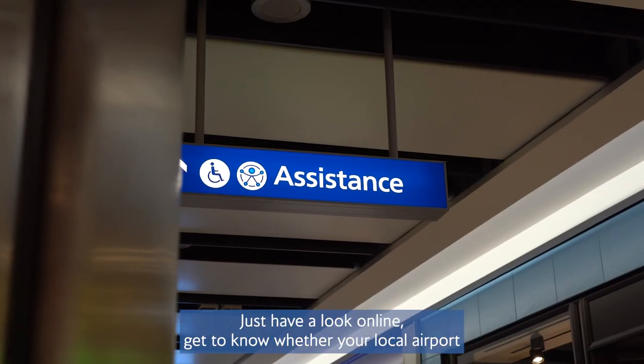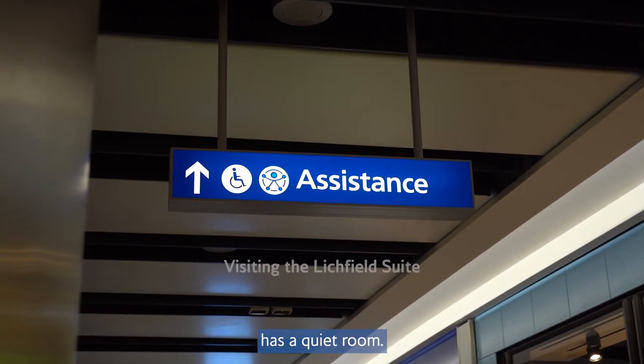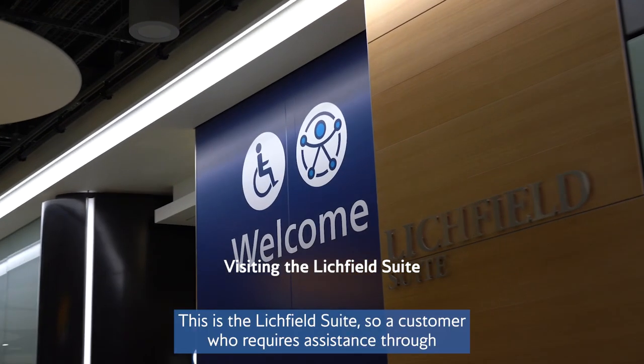Have a look online and get to know whether your local airport has a quiet room. This is the Litchfield Suite.